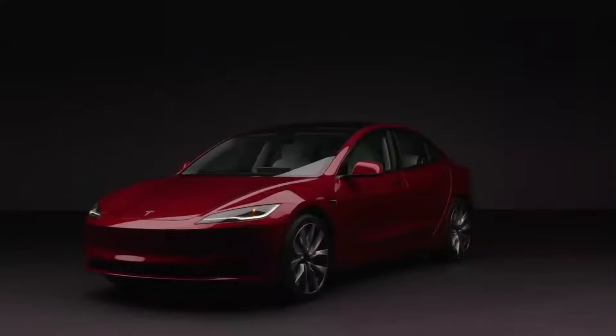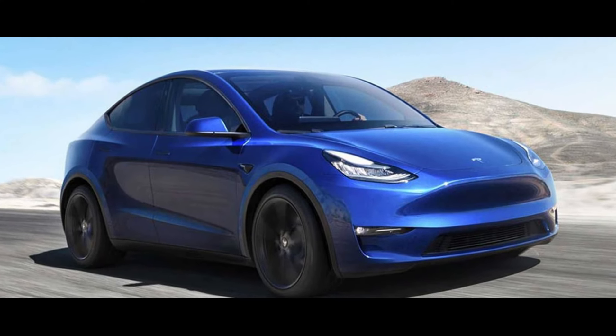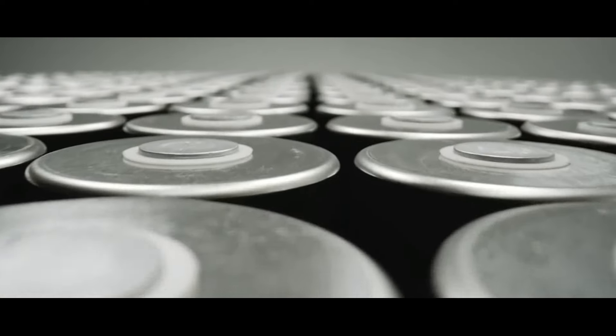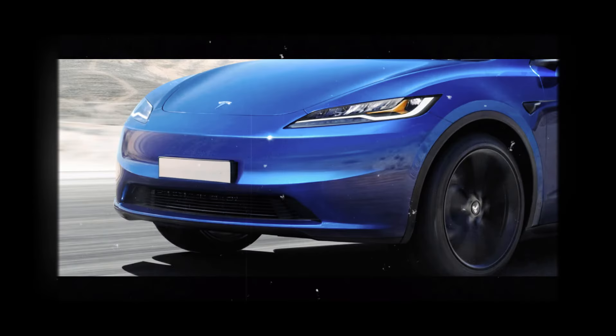And if you're a true electric vehicle fan, subscribe to this channel to stay updated on everything. We're talking about a significant leap in terms of range and, consequently, in terms of versatility and practicality for drivers. I'm very excited to see how this new battery will perform in practice and how it will impact the electric vehicle market as a whole. It's truly fascinating to see how Tesla is putting all its focus and energy into this new model — they are really betting all their chips on this Juniper version of the Model Y, and rightfully so. After all, we're talking about the car that will likely be one of the best-selling in the world.